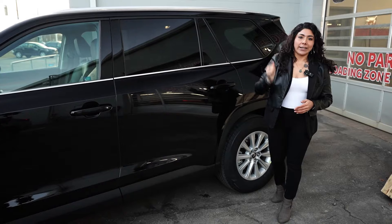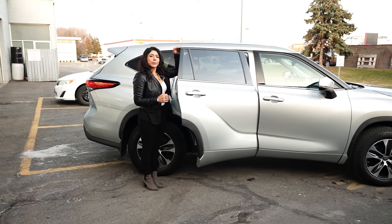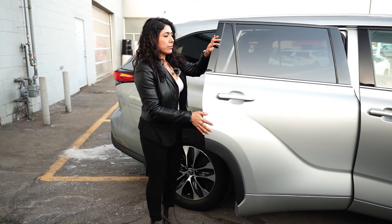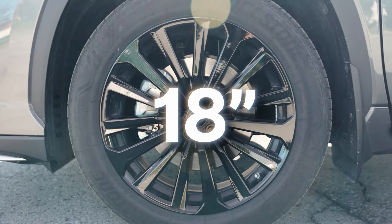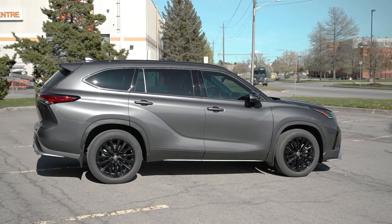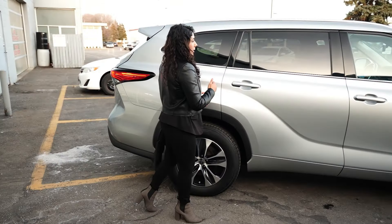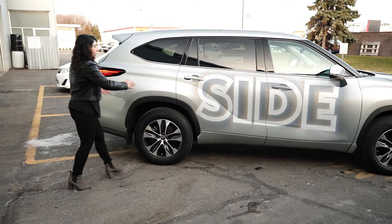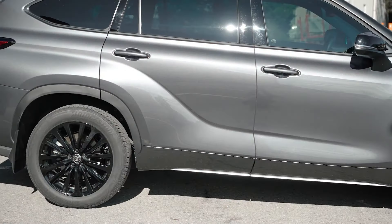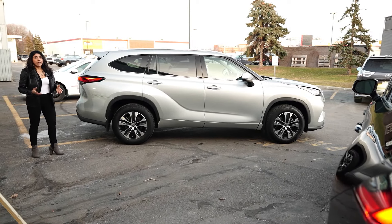Now coming to the Highlander, the height of this vehicle — I'm literally right here with the door, which gives you a great representation of the height difference between the two. Still 18-inch wheels, but on the Grand Highlander the tires are thicker. The Highlander is quite a bit shorter in length than the Grand Highlander, and it comes with a curve around it to give it more of a round, elegant feel.